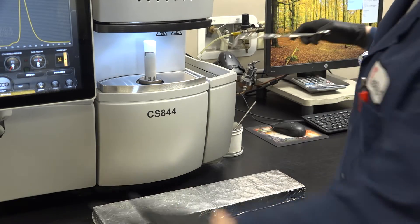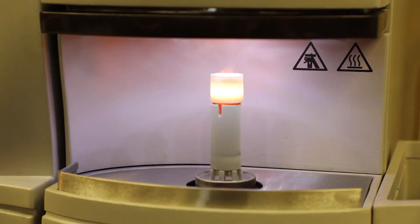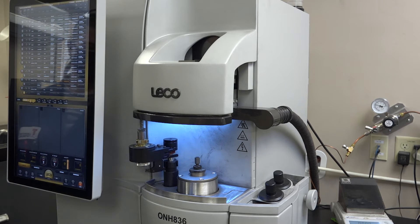LTI uses the latest LECO instrumentation for inert gas fusion, combustion, and moisture testing. Our lab also performs a full suite of proximal analyses, and the corrosion area offers a variety of testing to ASTM specifications.